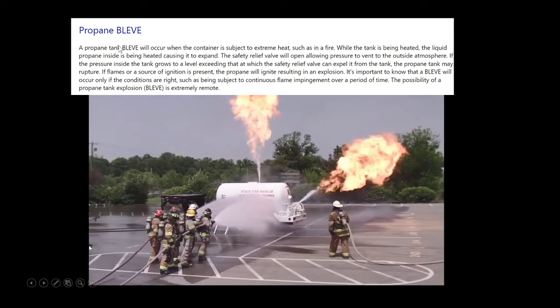A propane BLEVE occurs when a container is subject to extreme heat such as fire. While the tank is being heated, the liquid propane inside expands and has nowhere to go. The safety relief valve will open, causing it to vent to the outside atmosphere. If the pressure inside the tank grows to a level exceeding what the safety relief valve can expel, the propane tank may rupture. If flames or a source of ignition is present when it ruptures, it could result in an explosion — which is probably what happened in that previous video.